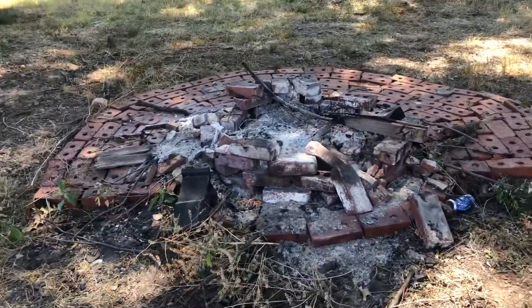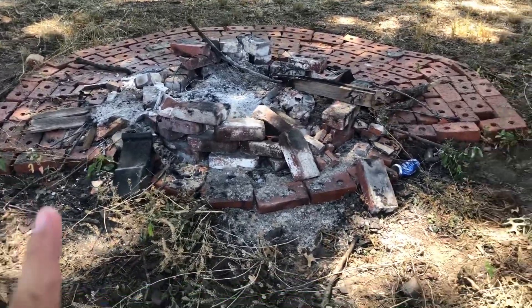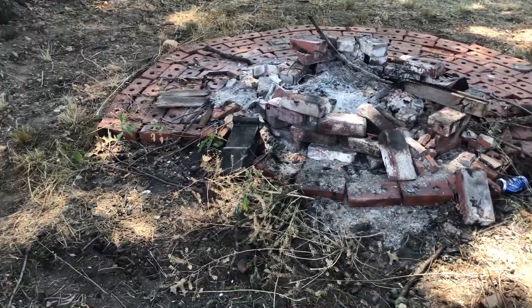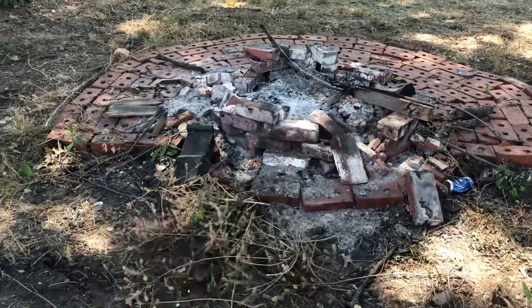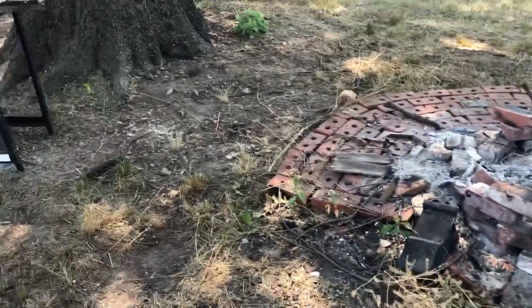There's a fire pit that was here before we bought the place. I'm going to take that apart — I don't really like a fire pit here, and in a moment I'll tell you why. I'm going to take the bricks out and probably use those for the deck or the landscaping.